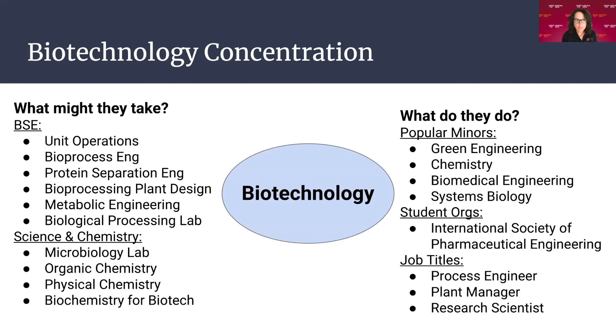For the biotechnology concentration, the BSE electives include unit ops, bioprocess engineering, protein separation, bioprocessing plant design, and metabolic engineering. That's a pretty chemistry-heavy path with O-chem, P-chem, and B-chem. Popular minors include green engineering, chemistry, biomedical engineering, and systems biology. The most popular student organization for this path is the International Society of Pharmaceutical Engineering. Job titles would be along the lines of process engineer, plant manager, or research scientist.